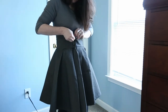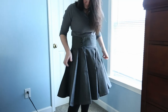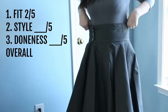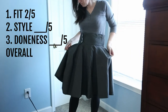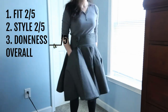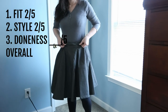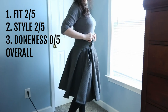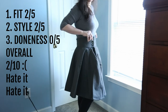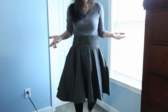This next one just needs to be thrown out, I think. It's another attempt at a circle skirt and I wanted a wide waistband, but the fit: two out of five — terrible, hate it. The style: two out of five — I see where I was going but it's too stiff, it's weird, the waistband is too high. Doneness: zero because it's not done, I can't wear it. Overall score: two out of ten. Hate it. I'm gonna probably take it apart and do something completely different with it.